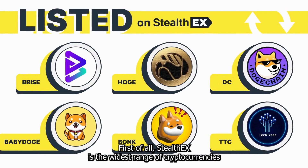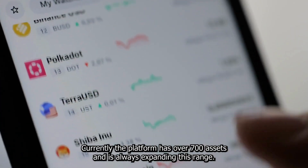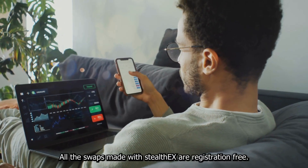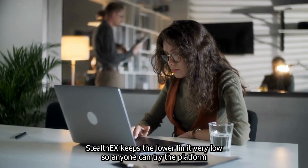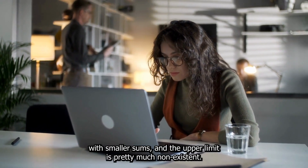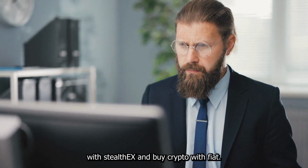StealthEX has the widest range of cryptocurrencies listed compared to other instant exchange services — currently over 700 assets, always expanding. All swaps made with StealthEX are registration-free; you don't even have to leave your email. The exchange is non-custodial and limitless. The lower limit is kept very low so anyone can try the platform with smaller sums, and the upper limit is essentially non-existent.